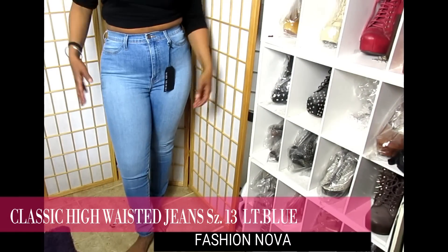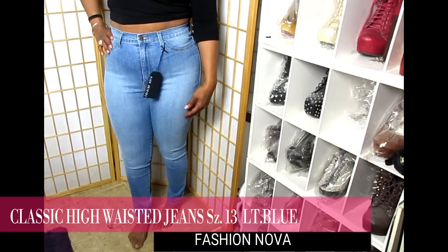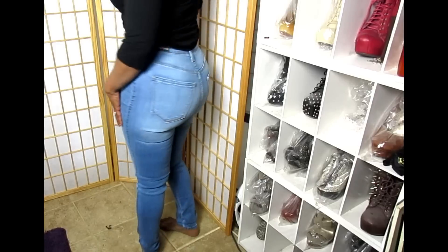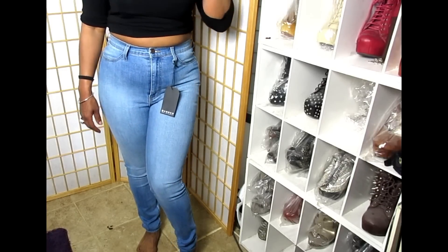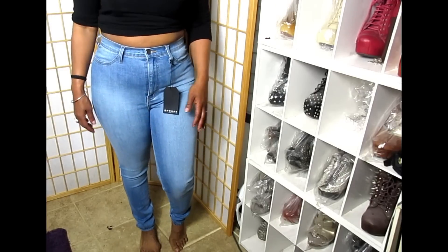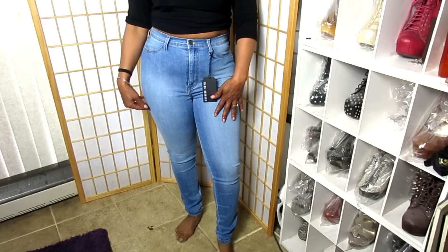We're going to start off with their classic high-waisted denim jeans in the light blue color, size 13. They're very comfortable and of course you know about Fashion Nova stretch. They're very long, so I'm 5'4" — if you're shorter you're going to have a lot of gathering at the ankles. If you're a little taller like 5'6" or 5'7" these jeans are going to fit you lovely in length. As far as the fit, you cannot go wrong.